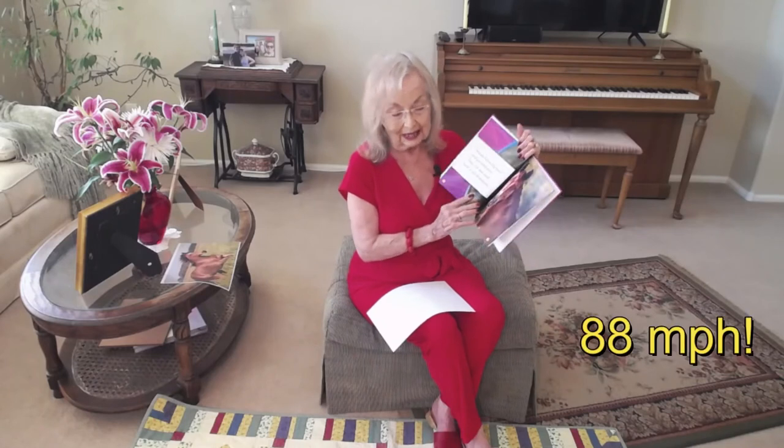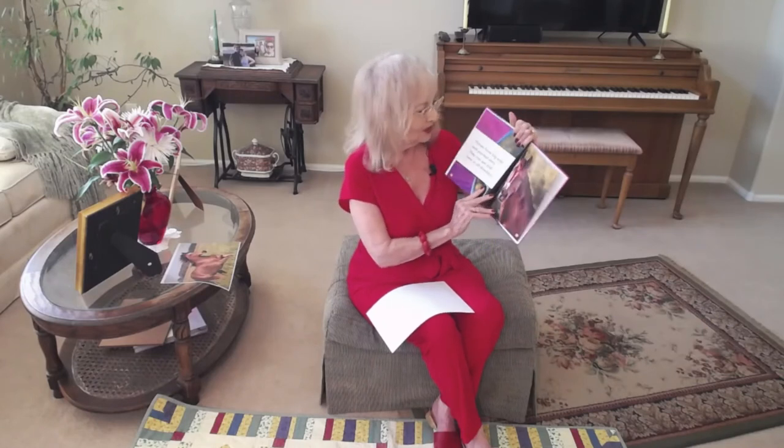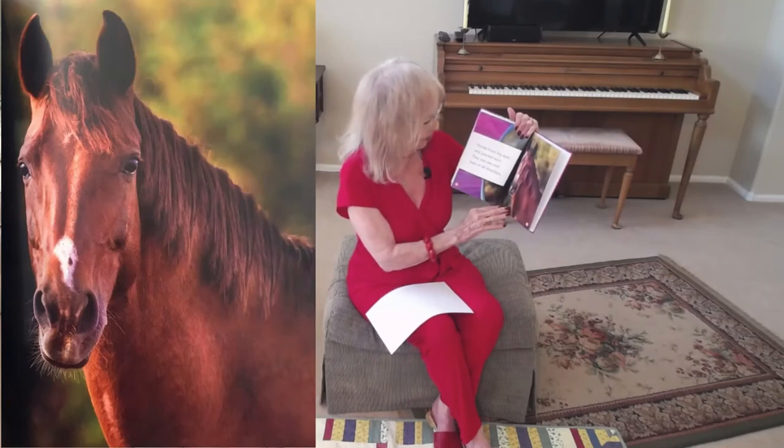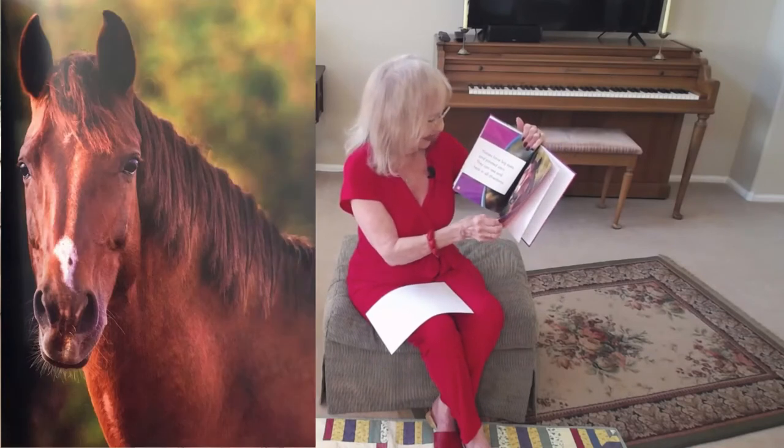Those hooves help horses run fast. A horse can run up to 55 miles an hour — one horse has been clocked at 88 miles an hour! Horses have big eyes and pointed ears; they can see and hear in all directions.